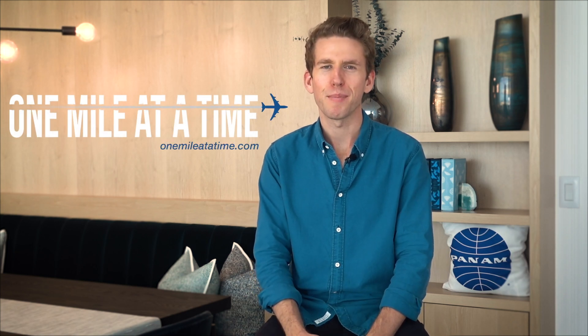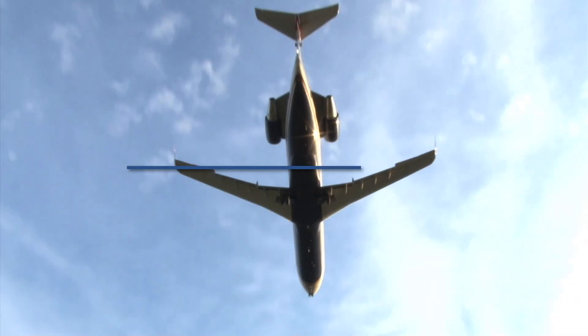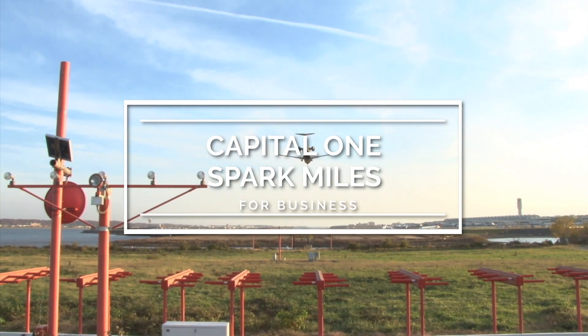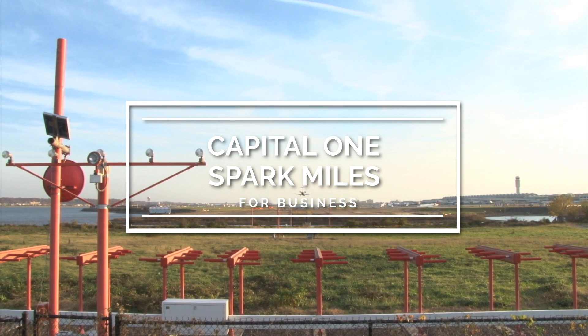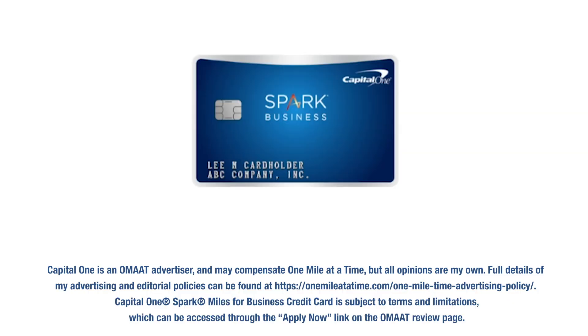Hi, I'm Ben from One Mile at a Time, and today we're going to be talking about the Capital One Spark Miles for Business card. If you're new to One Mile at a Time, we're all about luxury travel for less. The Capital One Spark Miles for Business card is a card I've always been interested in, but it really got interesting to me this past December when Capital One added some airline partners to their program.